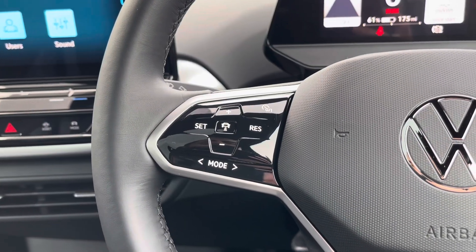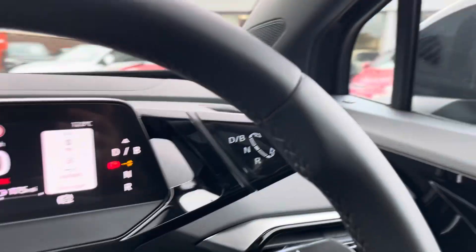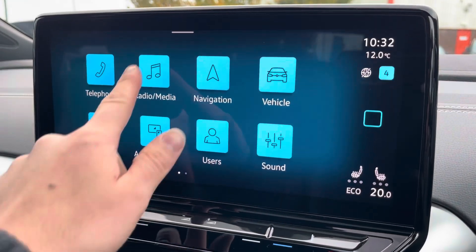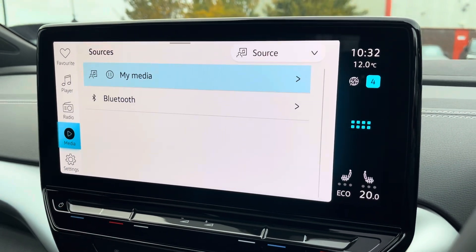The multifunction steering wheel features cruise control and controls for your digital displays. Behind the steering wheel you'll find your automatic gear stick. Moving onto the infotainment system, there are various ways to listen to media such as FM and DAB radio and Bluetooth connectivity.